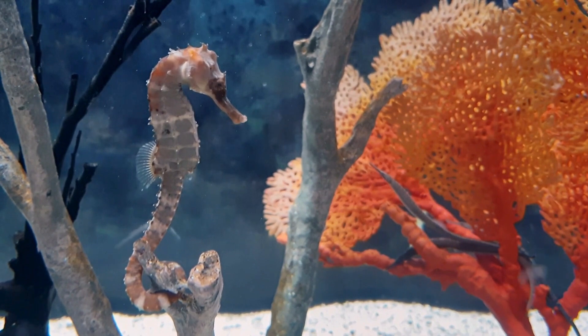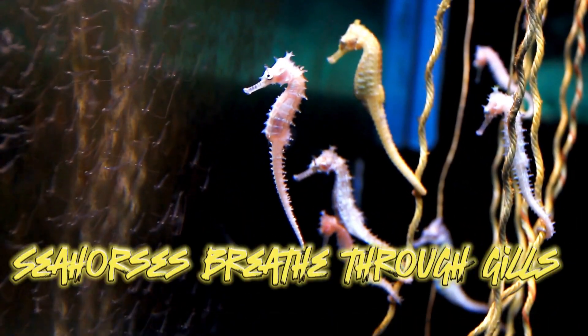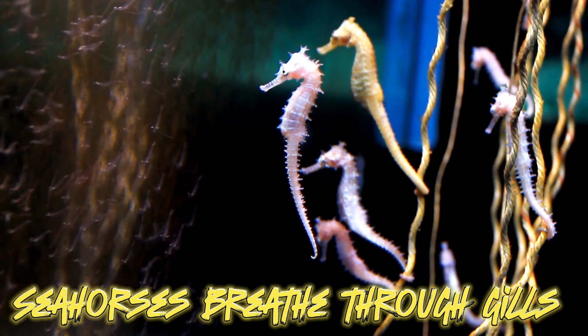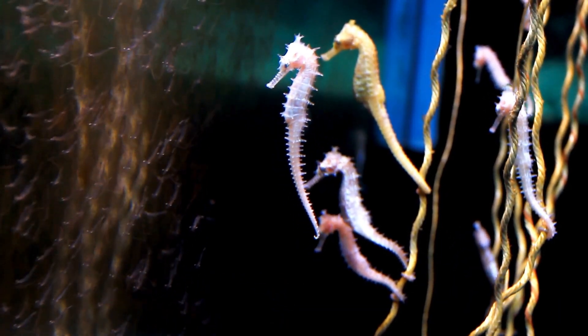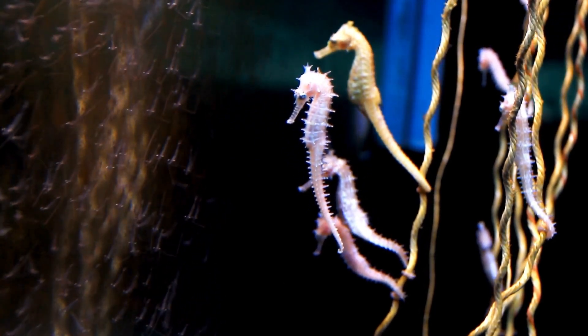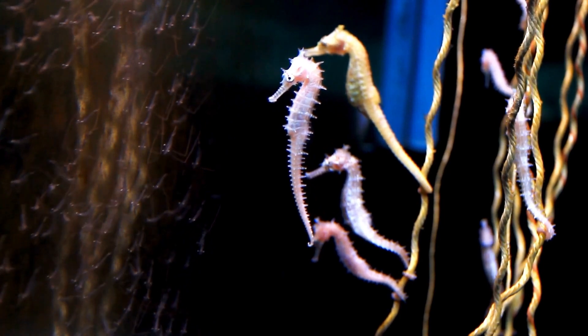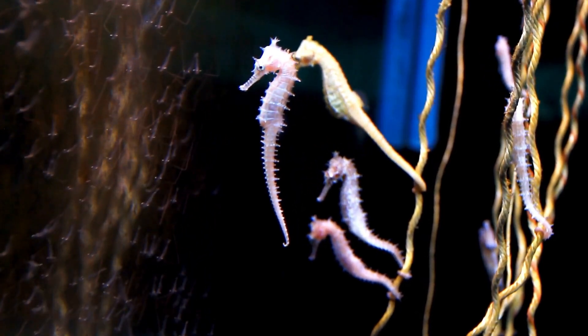Seahorses use their snout for hunting — their mouth and snout create a vacuum to suck in small prey such as tiny crustaceans and plankton. Similar to fish, seahorses breathe through gills located on the back of the head, covered by a protective bony plate. The gills extract oxygen from the water and discard carbon dioxide.